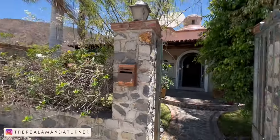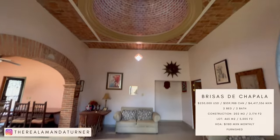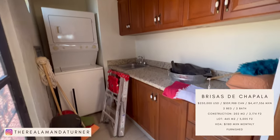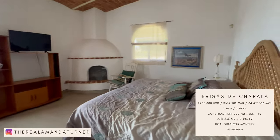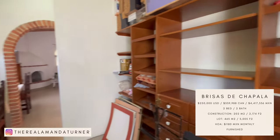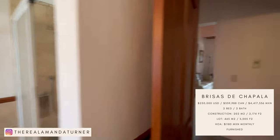The next home on our list is located in Brisas de Chapala. It is located on the Libramiento, which is the road that leads you into Chapala, Ajijic, or Jocotepec from Guadalajara. This house is a little old-fashioned — it needs maybe some minor updates — but overall it's a great house with great potential. The price of this home is $250,000 US dollars. It's a two-bedroom, two-bathroom. Construction size is 202 square meters or 2,174 square feet. Lot size is 465 square meters or 5,005 square feet. HOA fees are 1,180 pesos per month and it comes furnished.